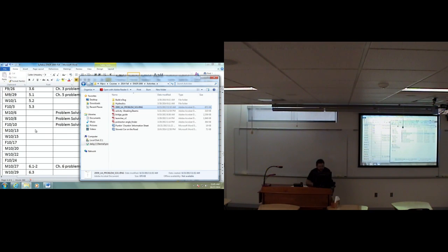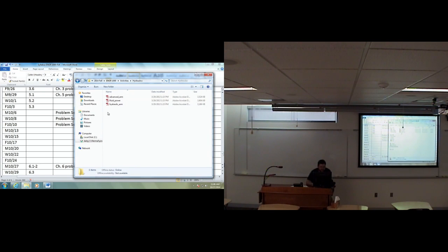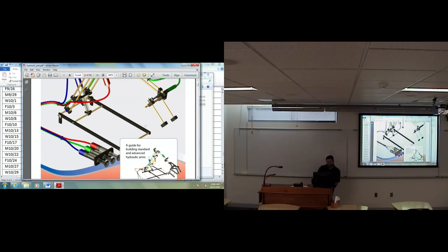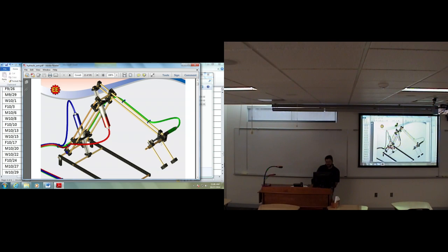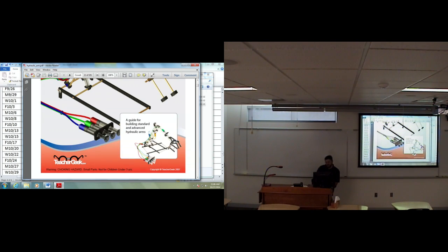Some of the projects we've got coming still — one of them has to do with hydraulics. That will probably be our last project with the building kit that I gave you, maybe your last two projects. We've got one they call the hydraulic arm, and then there's an advanced hydraulic arm. The first one uses three different hydraulics, and the advanced one uses four different hydraulics. So we may end up doing both of those.